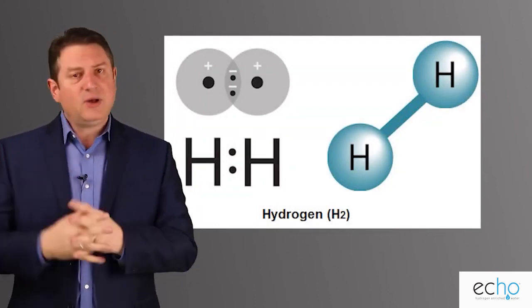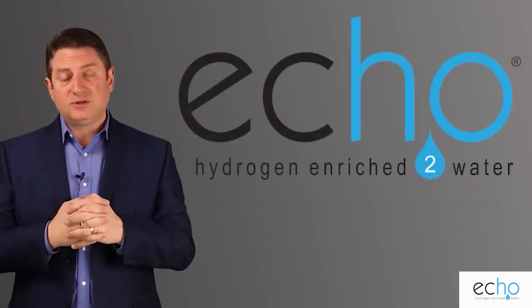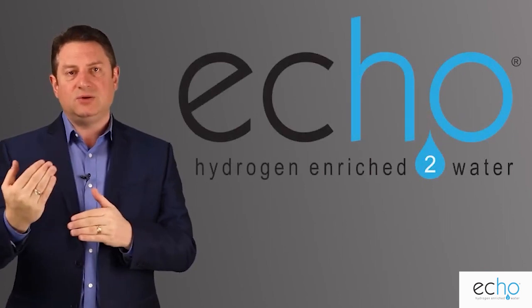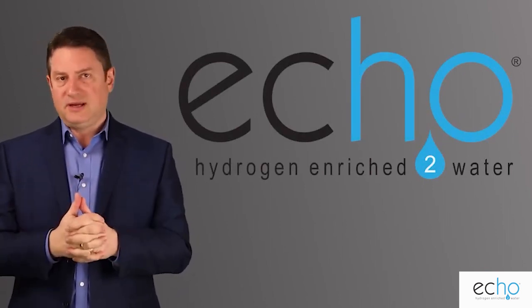If you have hydrogen in your body naturally because your gut is functioning, you'll have all these benefits. If you don't, that's why I developed the Echo Hydrogen Rich System — to assist you in getting back to what the creator of your body wanted you to experience every day.